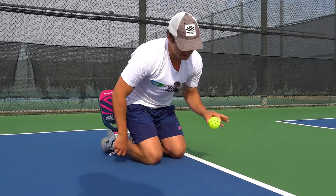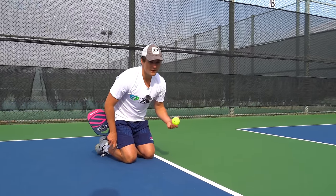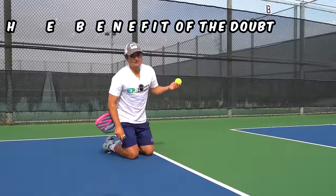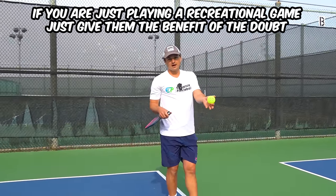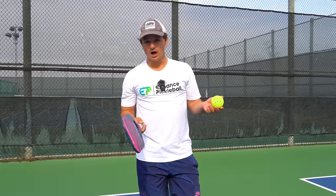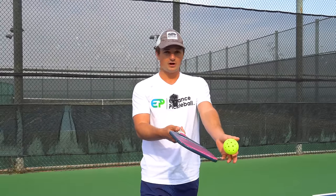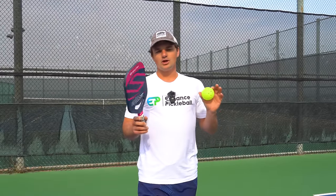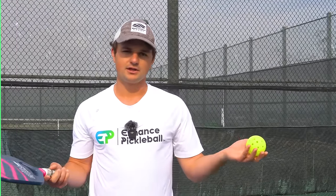Good etiquette: if you call the ball out and your opponents are angry about it or question it, and you're just playing a rec game where you weren't 100% sure, you can give them the benefit of the doubt. One close call isn't going to happen very often. If you aren't 100% sure and your opponents are asking, you can just give them the call — that'll keep the vibes on the court good and prevent players from thinking you're cheating them.